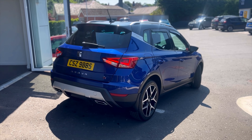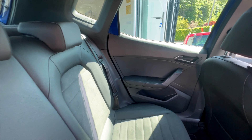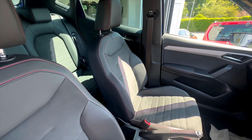It's a 1.6 diesel manual and has so many different features including the 18 inch performance alloy wheels, rear parking sensors, the Alcantara upholstery, cruise control, DAB radio, bluetooth connectivity, electrical folding door mirrors and so much more.